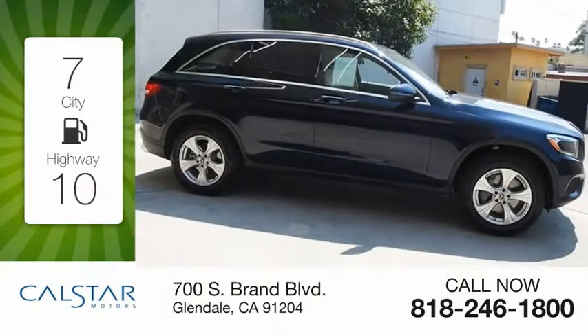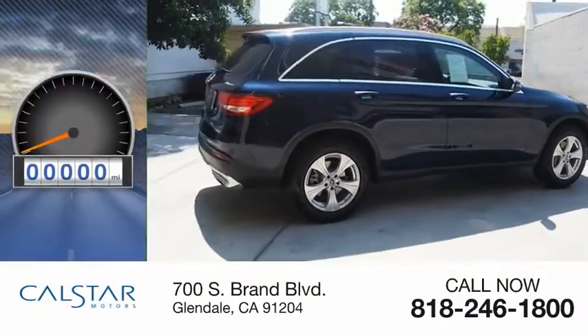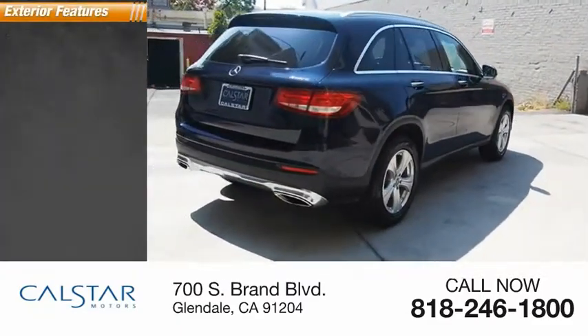Great fuel efficiency saves you money by requiring fewer trips to the gas station. This vehicle has less than 9,000 miles. Here are some of this vehicle's great options.